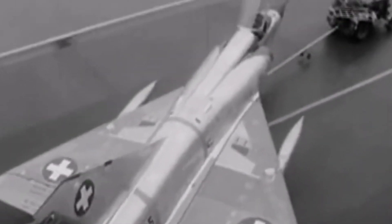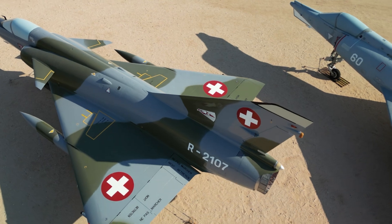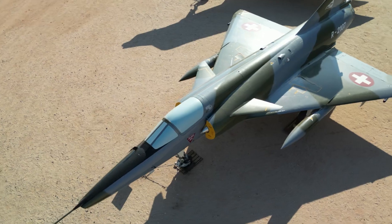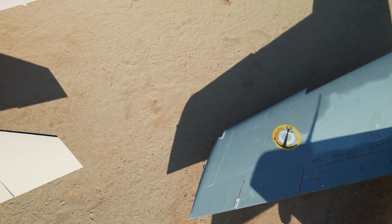In the 1960s the Swiss government chose the Dassault as their new fighter aircraft. The aircraft was built under contract in Switzerland but had to have many modifications made to it. Hoist points were put on the aircraft to allow it to be carried inside the caves on the mountainsides where they were stored. JATO rockets had to be used for short takeoffs on Swiss airfields, and the radar and a lot of the avionics were replaced from French avionics to American avionics.